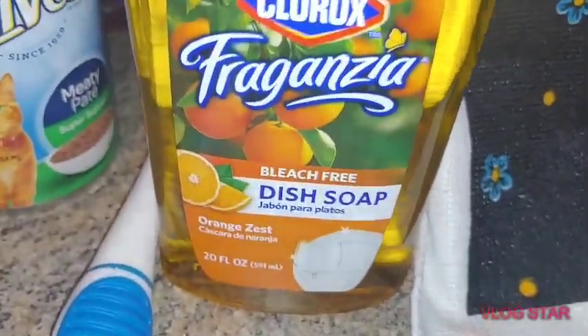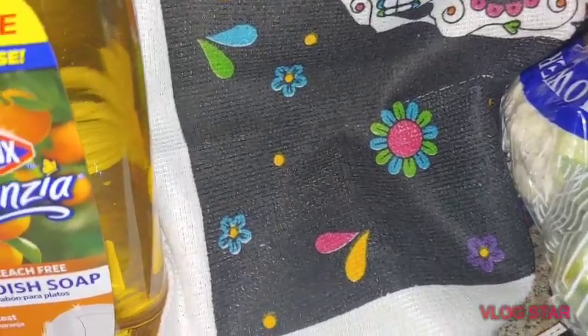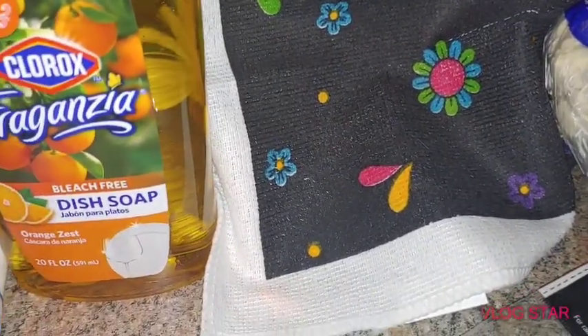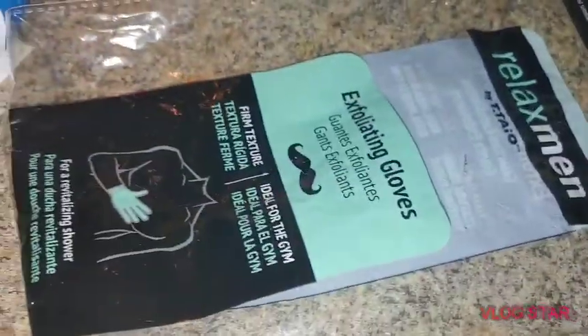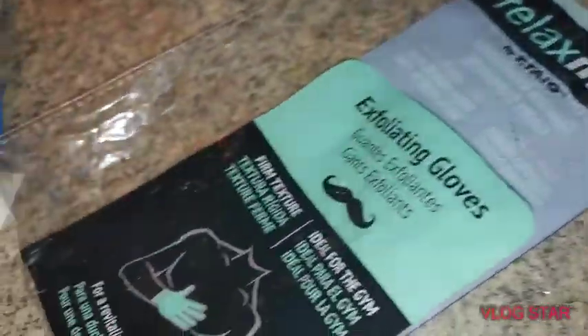So while I was in there, I grabbed another dish soap — this one's orange. I needed some new exfoliating gloves. It actually felt like they were taking the skin off my body. So apparently this is a thing — they're for men. And these ones are already in my bathroom; they're black.